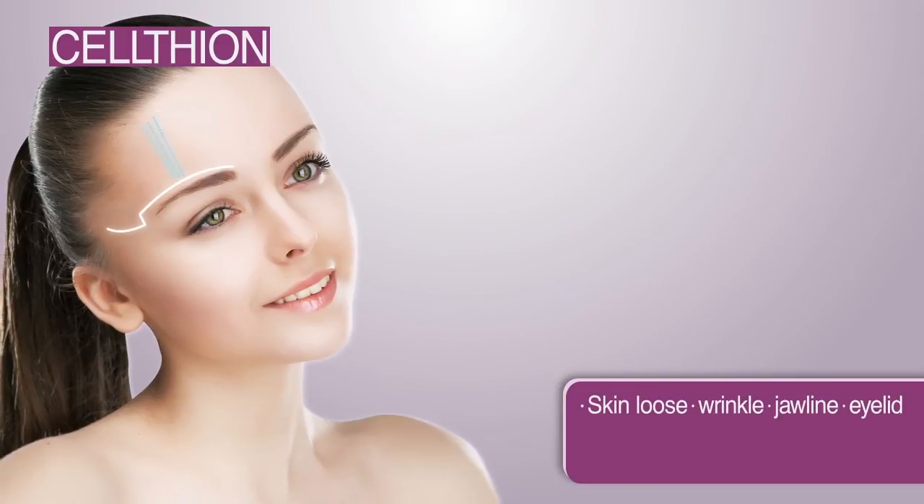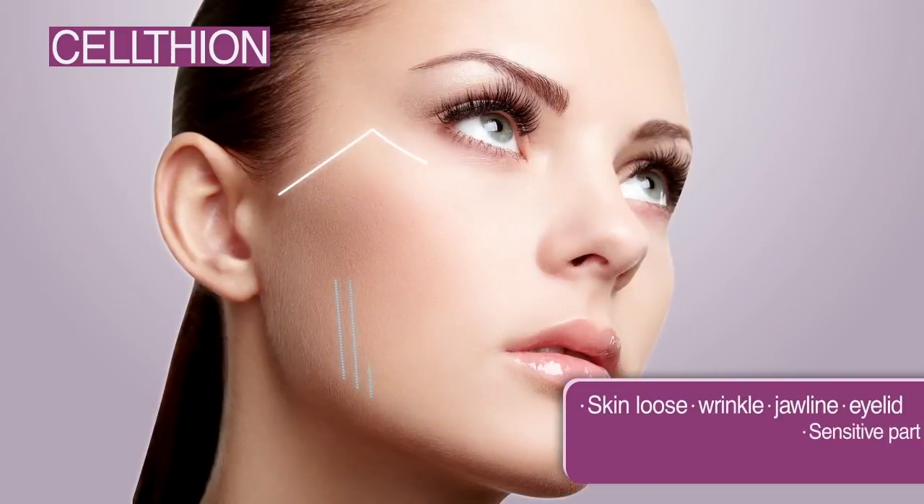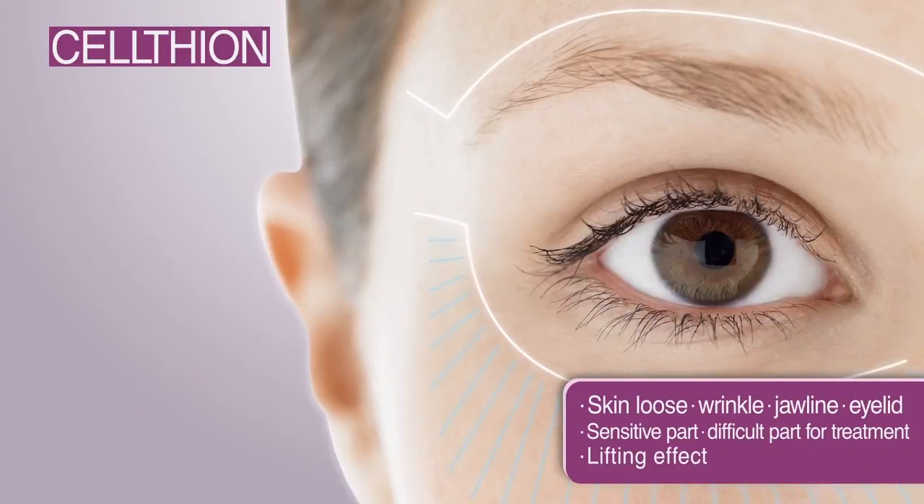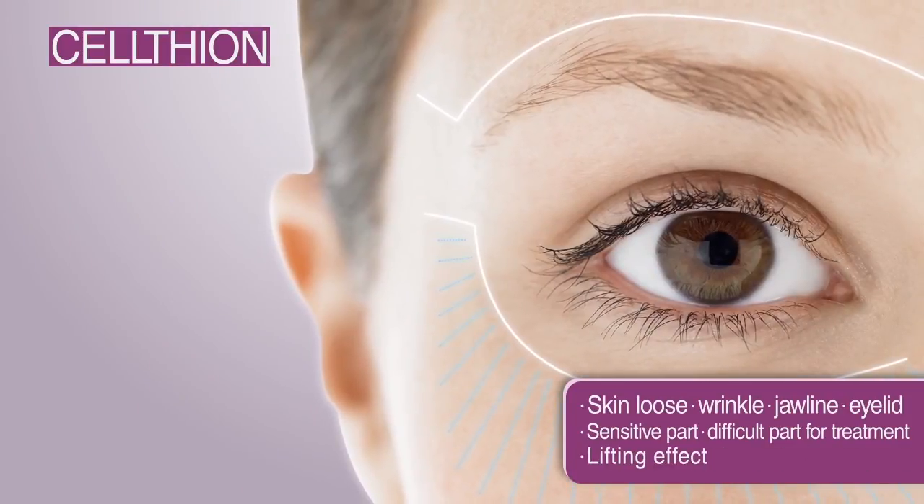In addition, it is possible to achieve a lifting effect on drooped skin, wrinkles, the jawline, sensitive parts like the eyelid, and other difficult areas to treat as well.